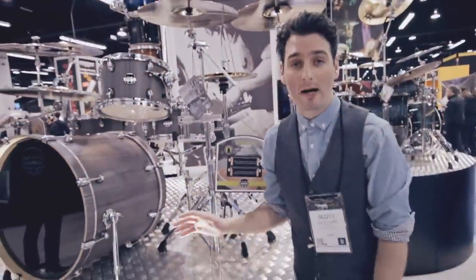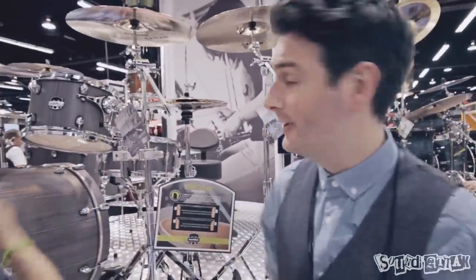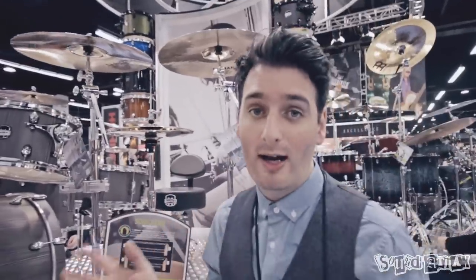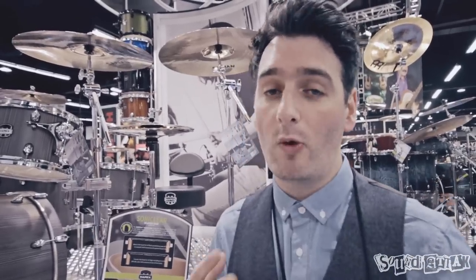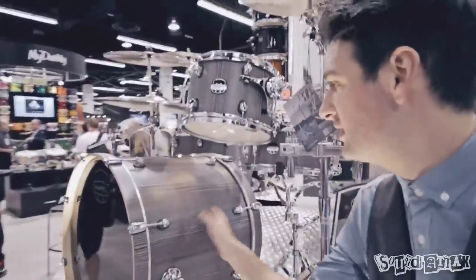This is the new Mapex Mars series. This has replaced the Meridian Birch. It's a 100% birch shell. They've got new varying edges and everything — it's really cool. They have a choice of four new colors, two with chrome hardware and two with black. It's got a street price at $599 with stands. In stores, you can choose whether you want chrome hardware or black hardware to match the black fins on the drums. New finishes as well — these are like a satin wood veneer wrap, which is stunning.